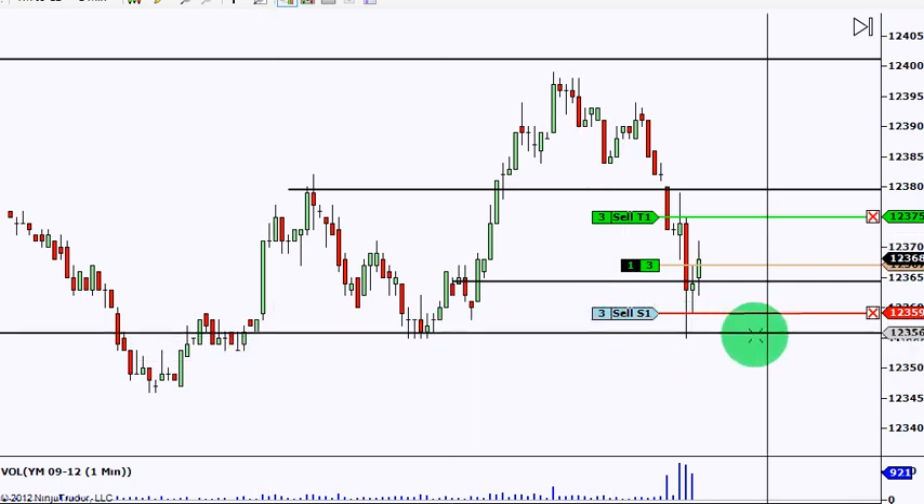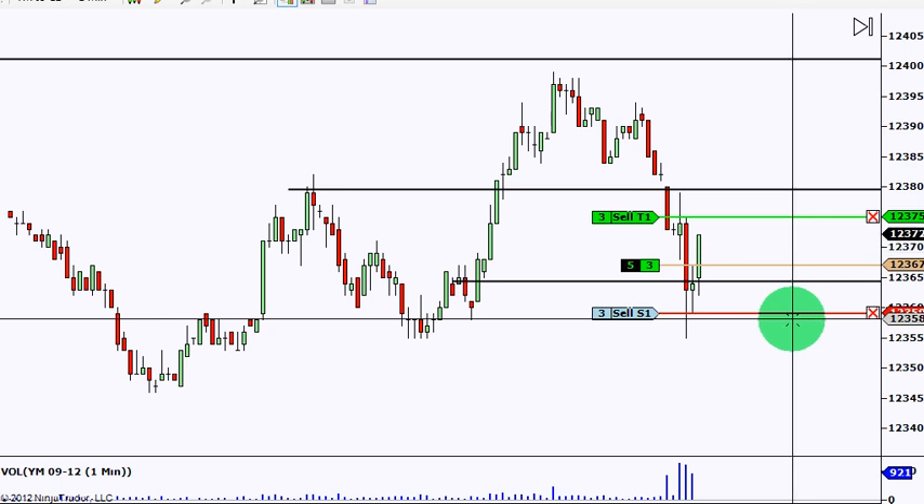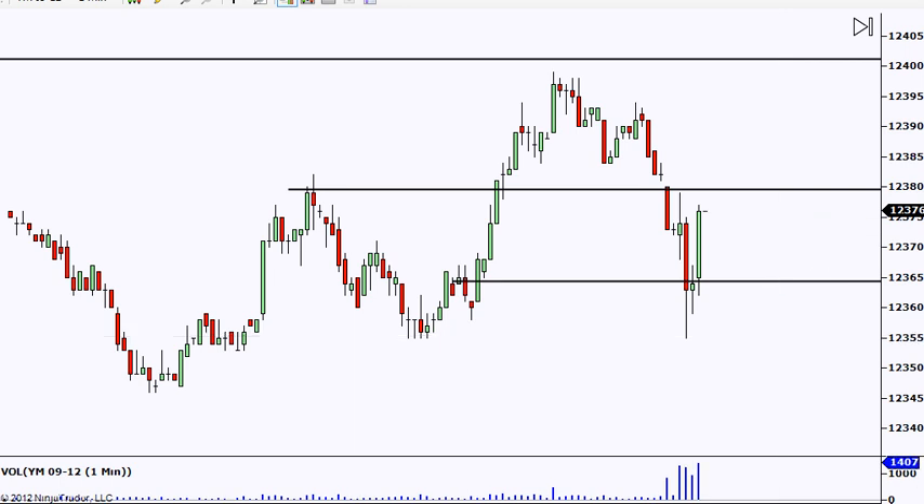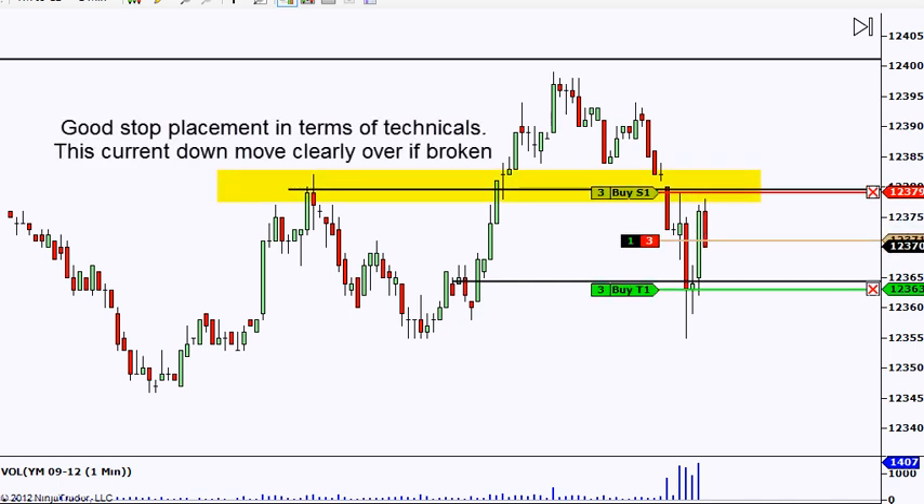We're getting some life here. Yep, there we go — there's our first signal. That's one. Let's just wait for another one here. I like this for a sell.